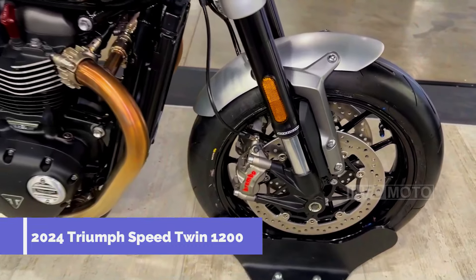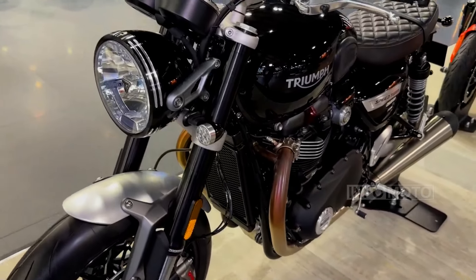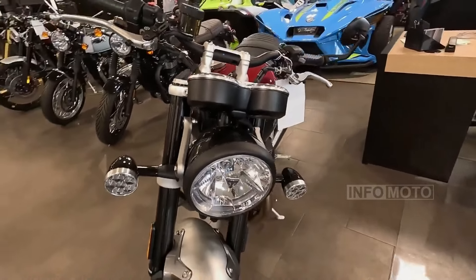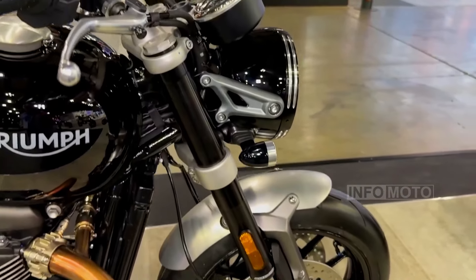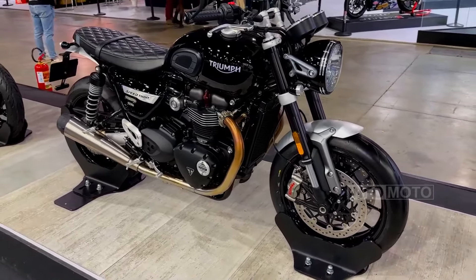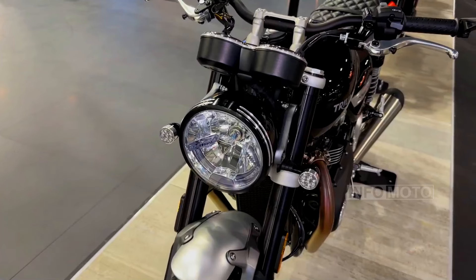The 2024 Triumph Speed Twin 1200 features a powerful 1,200 cc engine, a significant increase from the previous generation's 900 cc unit, resulting in exhilarating acceleration and a thrilling riding experience. The engine is paired with a 6-speed gearbox for smooth gear changes.